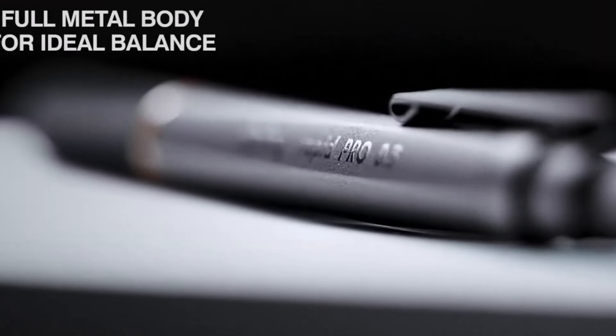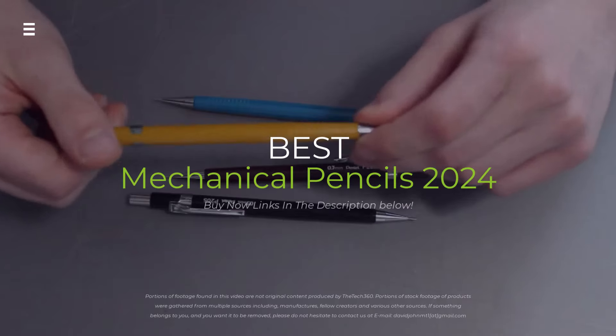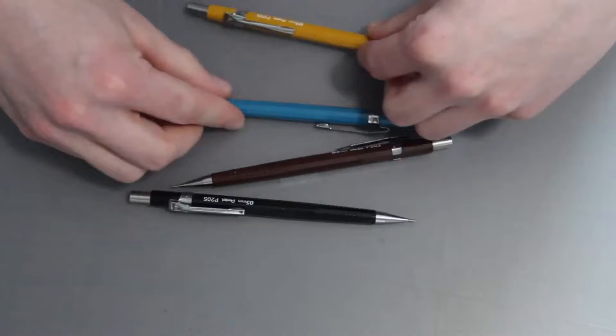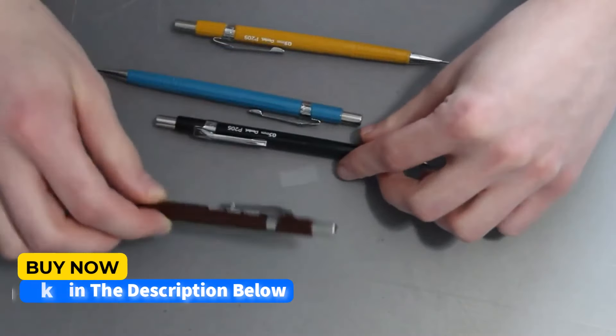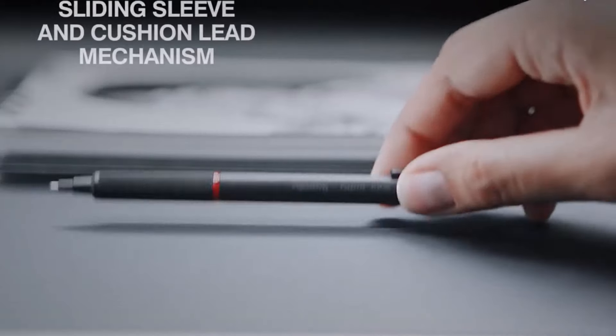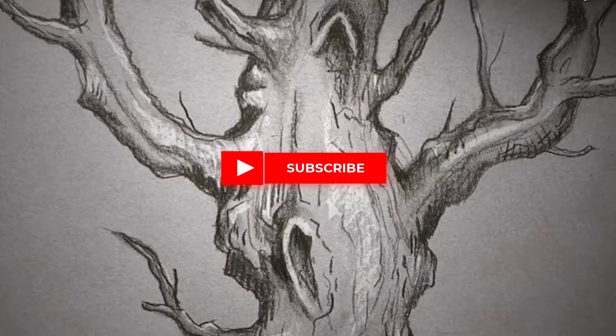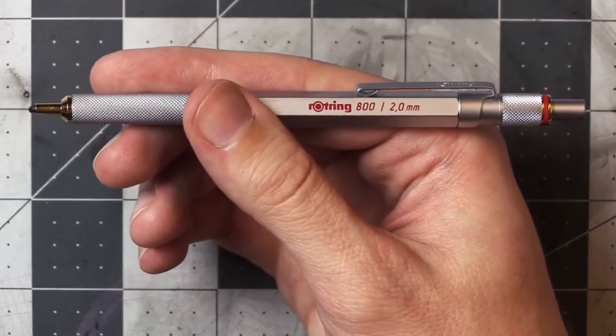Are you looking for the perfect mechanical pencil to elevate your drawing and writing game? Join me as I dive deep into the world of mechanical pencils and review some of the top contenders. From smooth writing experiences to ergonomic designs, I'll help you find the perfect tool to match your style. Hit the subscribe button, give a thumbs up or down, and comment about which one is best for you.